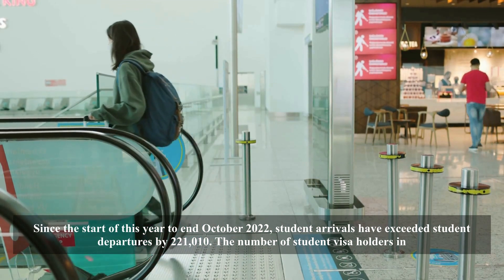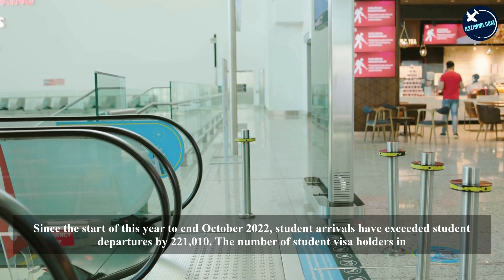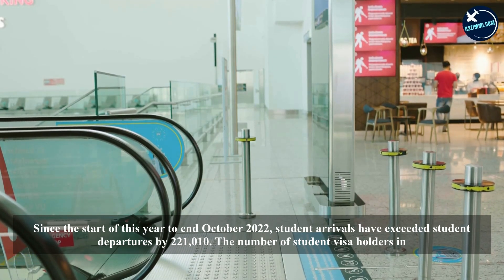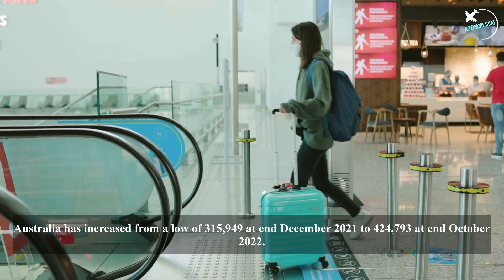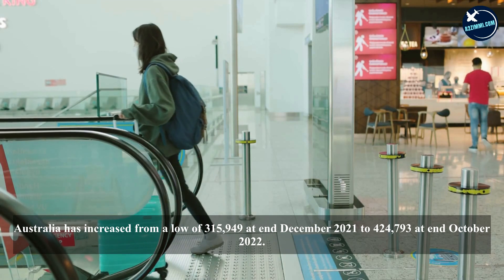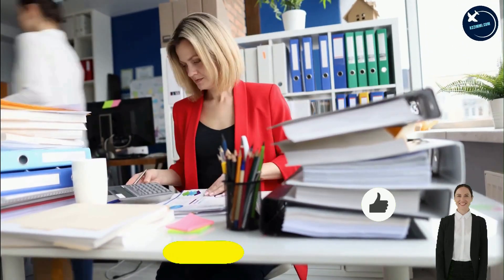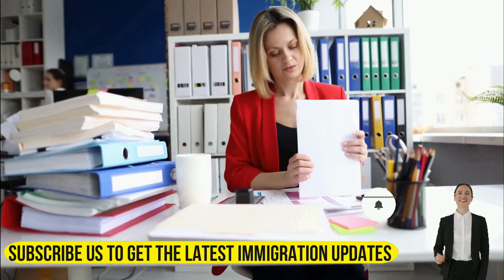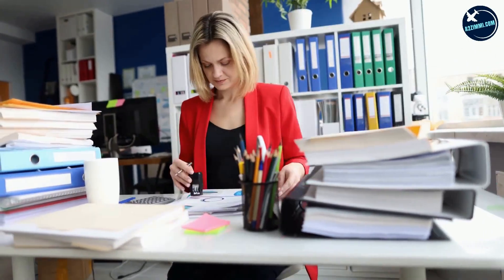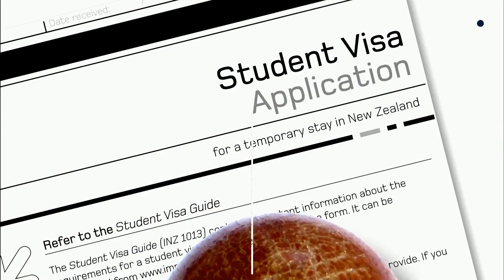Student arrivals exceeded departures by 221,010. The number of student visa holders in Australia increased from a low of 315,949 at end December 2021 to 424,793 at end October 2022. In October 2022, offshore student visa applications were 23,327 — over 3,000 higher than the previous October record of 19,890 in October 2018.